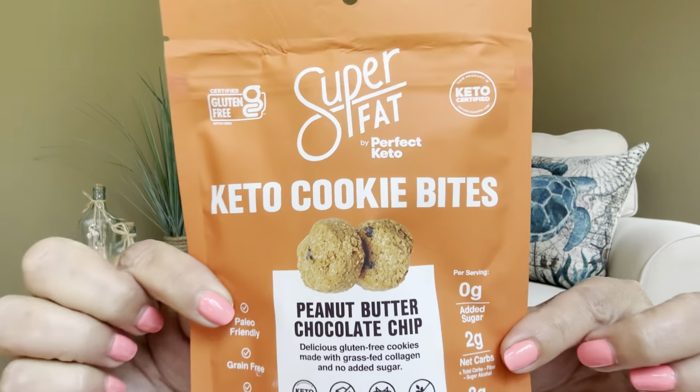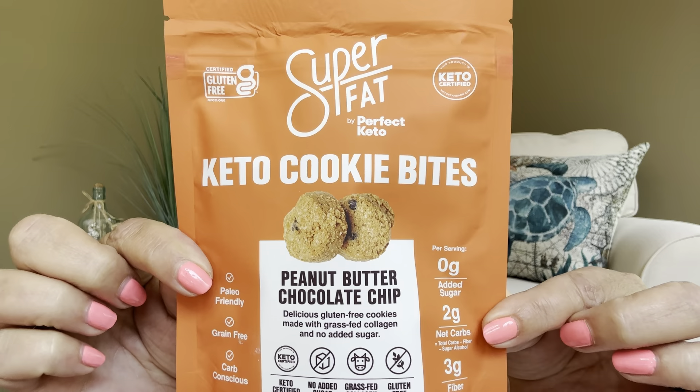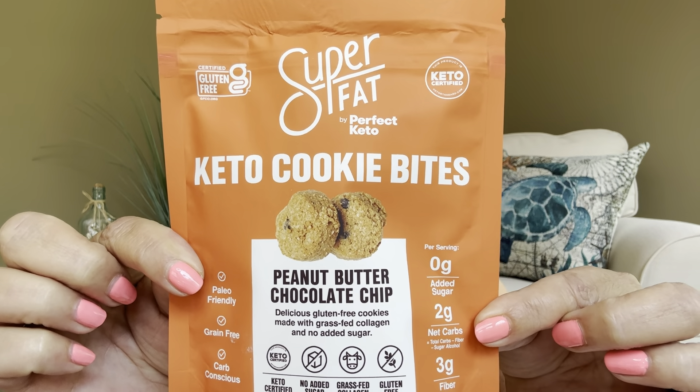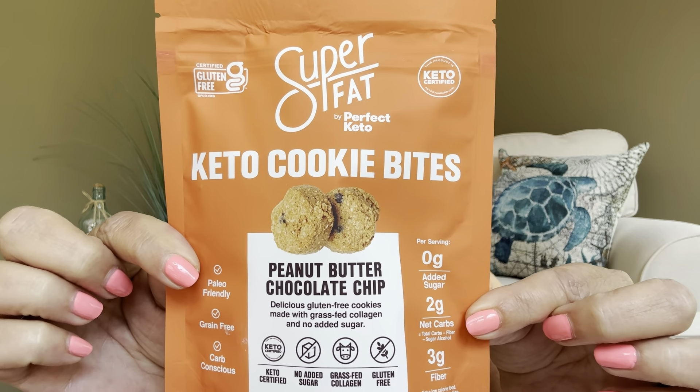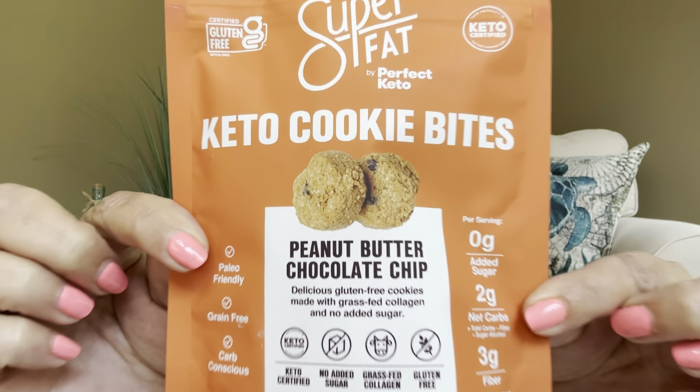We have from Super Fat by Perfect Keto: Keto Cookie Bites in peanut butter and chocolate chip. I have received these in the past — they are really good. Sometimes if it's a fan favorite or a really popular item, Keto Crate will bring it back and put it in another box. This is actually going to have two servings in here; one serving size is approximately four cookies and there's going to be 140 calories per serving. These are actually quite scrumptious.